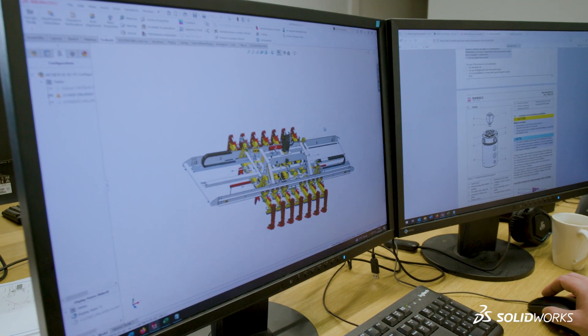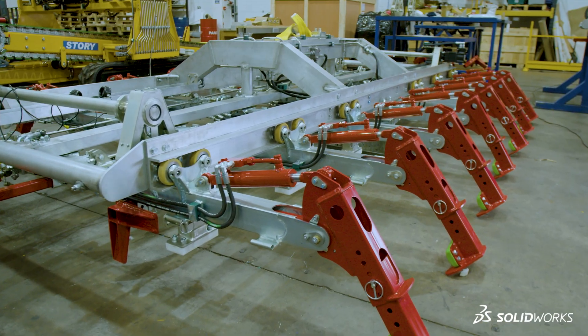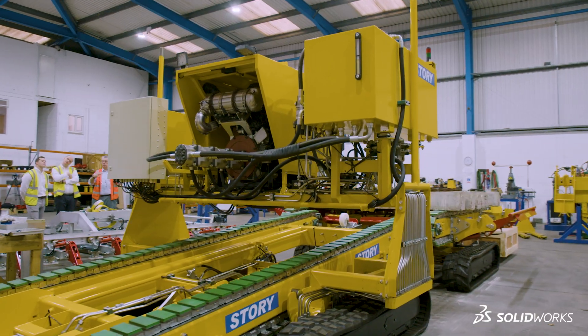Over the 23 years we've been using it, SOLIDWORKS has been the mainstay of our business without doubt. Key to the success of SOLIDWORKS is not only the quality of the product but the backup that we get from SOLIDWORKS.